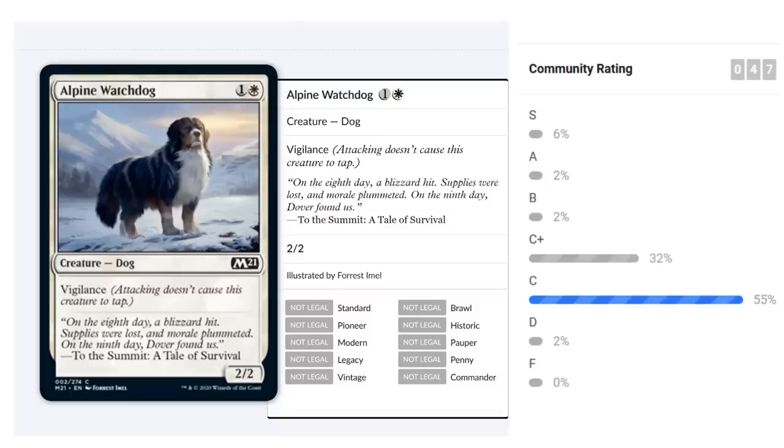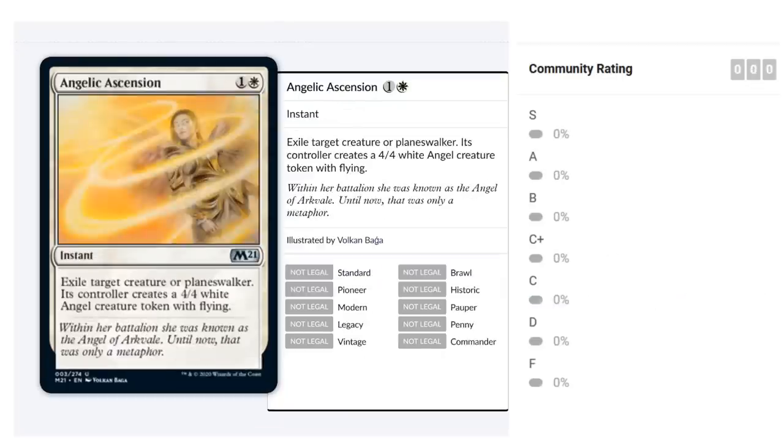And for this Core Set 2021 review I'll be giving all the dogs a special Good Boy rating. Alpine Watchdog gets a 12 out of 10 from me.